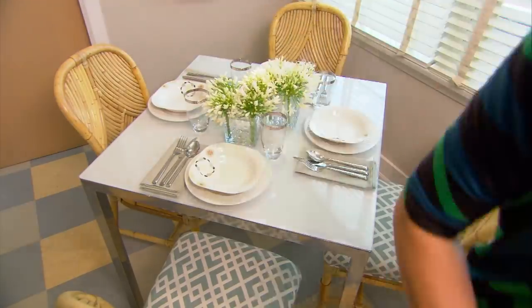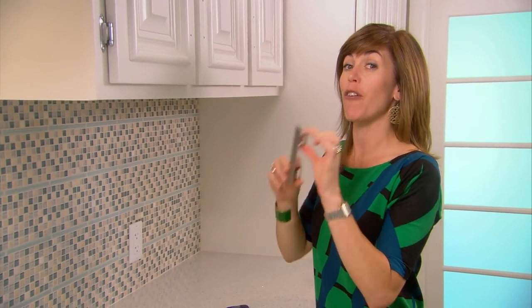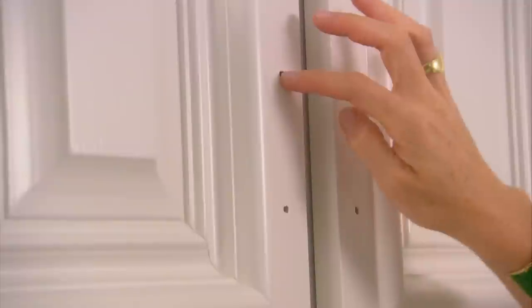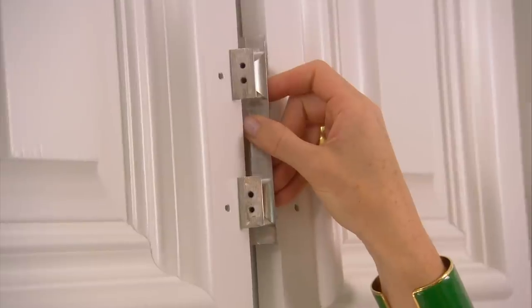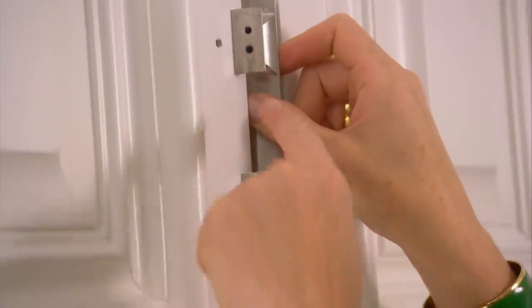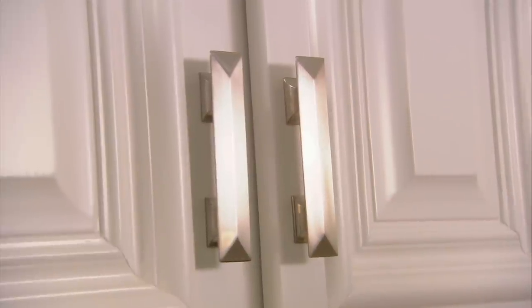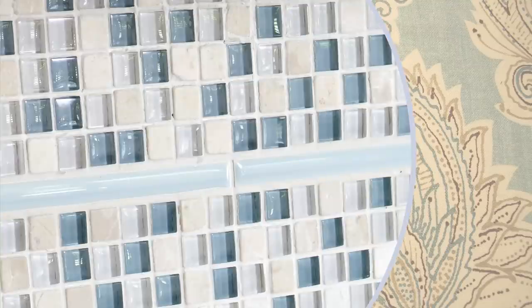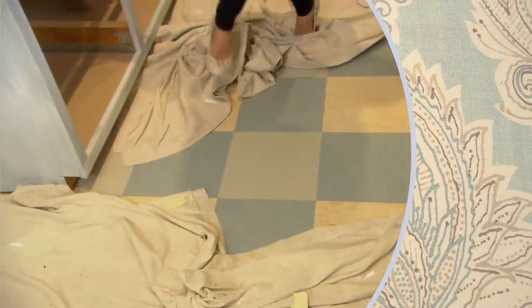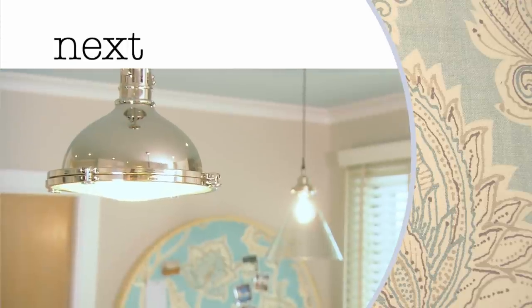If you're thinking about changing hardware, you should choose your hardware first before you do your paint job. This way you'll know whether you need to fill the holes and re-drill them for a different spacing on a new handle, or whether the handle matches up perfectly. My handle matches, so there's no need to drill — but make sure you check first before you paint. This 70s family kitchen is getting a light-bright update. Cheery colours, bling lighting, and a fab floor give it a real boost. Next, see how it all comes together.